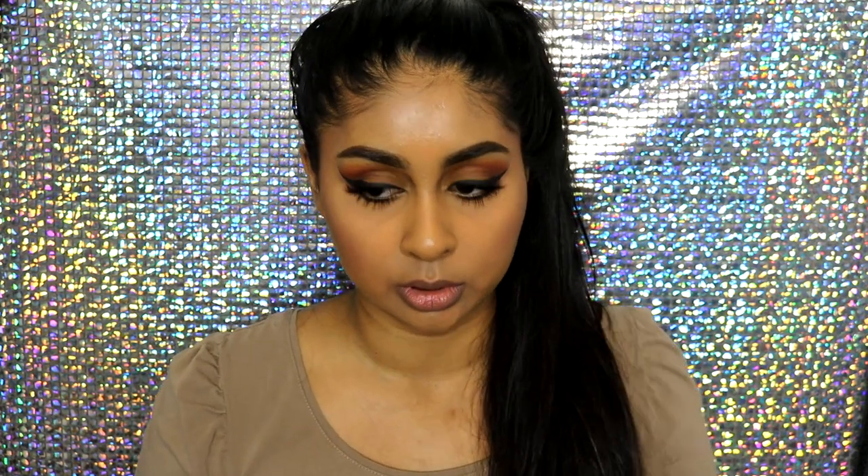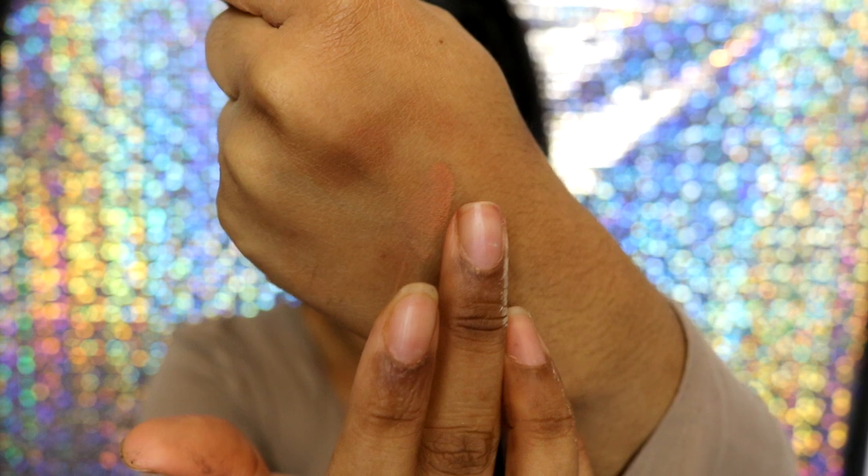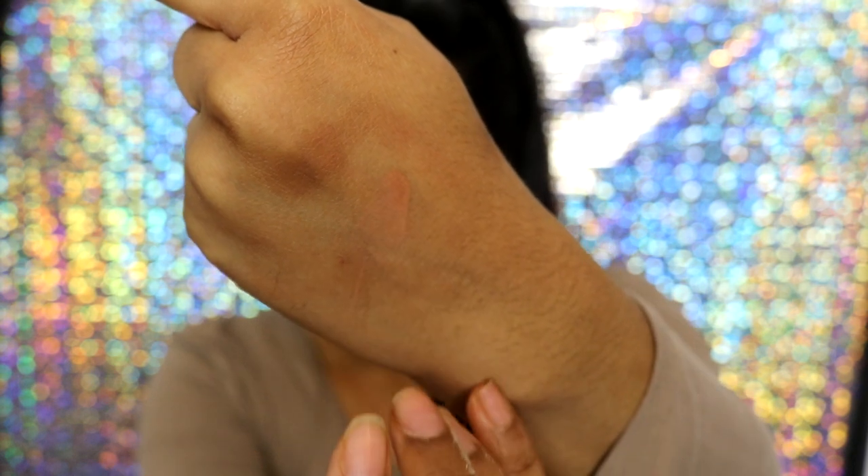I was kind of skeptical and wasn't too sure about it. When you swatch this on my hand, you can barely tell that it's there, and I was like, what's the point of me buying that? I'm so bad at swatching. But trust me, you can nicely see it on your skin, and the fact that it's warm means it gives this nice sun-kissed look to your face.